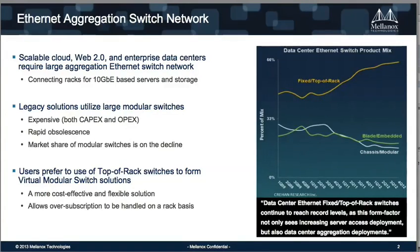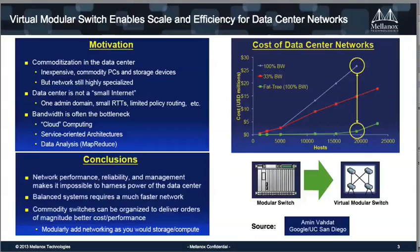What we're seeing in the industry, reflecting reports from different analysts, is that the sales of modular switches is on the decline. On the other end, the usage of top-of-rack switches is increasing very fast. People prefer to use top-of-rack switches for building their Ethernet infrastructure because of flexibility, because they can modify with the technology, and because it's even higher reliability — if a modular switch goes down, you can lose a lot of throughput, whereas if a single top-of-rack switch goes down as part of forming the virtual modular switch, you don't lose much throughput. This week, we're announcing the virtual modular switch solution from Mellanox, based on Mellanox top-of-rack switches.